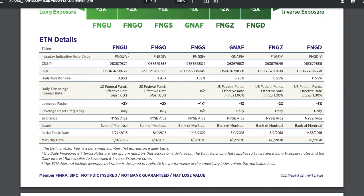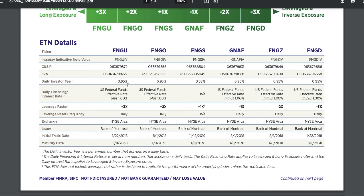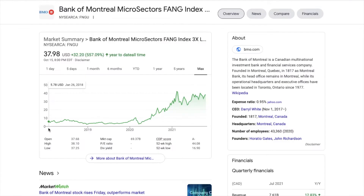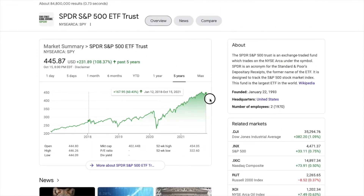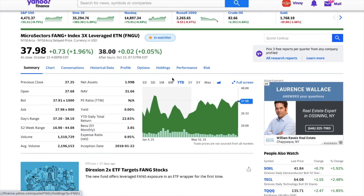Other important information on FNGU: they take a 0.95% expense ratio, which is a little bit on the higher end — obviously a lot higher than if you're just buying an index fund. The historical performance for FNGU since its inception has been 564%, since it was launched in 2018, compared to SPY's roughly 60% return over the same time span. So this is definitely a more speculative investment.